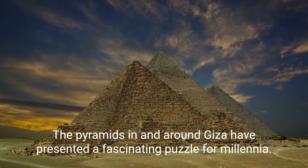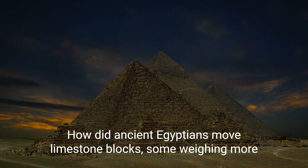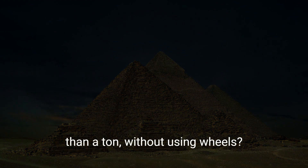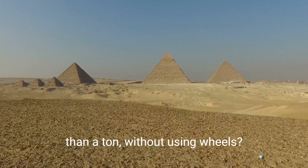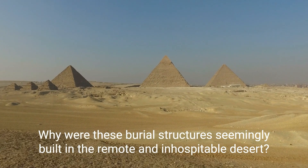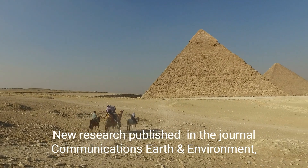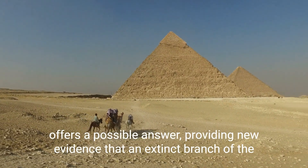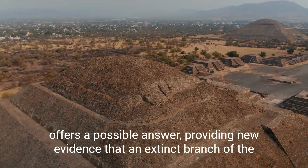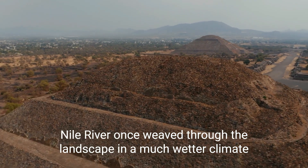The pyramids in and around Giza have presented a fascinating puzzle for millennia. How did ancient Egyptians move limestone blocks, some weighing more than a ton, without using wheels? Why were these burial structures seemingly built in the remote and inhospitable desert? New research published in the journal Communications Earth and Environment offers a possible answer, providing new evidence that an extinct branch of the Nile River once weaved through the landscape in a much wetter climate.